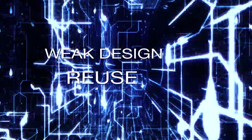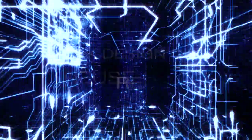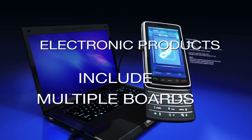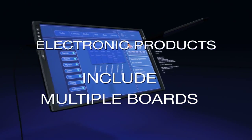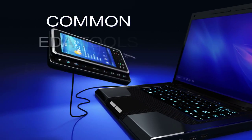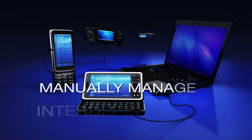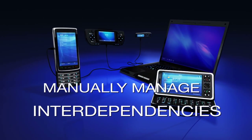Often support for design reuse is weak, requiring engineers to redesign and test circuits and projects which could be reused from existing designs. Electronic products are systems that include multiple boards, but common EDA tools don't understand the system level design, requiring you to manually manage multi-board interdependencies.